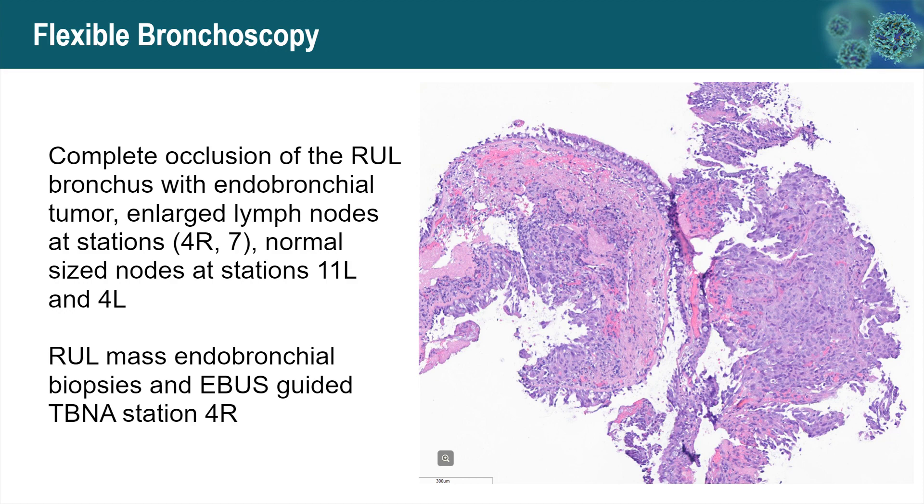On the right is a microscopic picture of the endobronchial biopsy of the mass, showing a poorly differentiated non-small cell carcinoma. The fine needle aspiration of the 4R lymph node showed a similar finding of tumor.